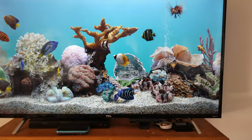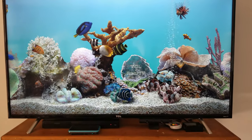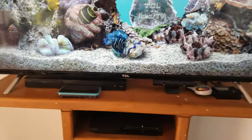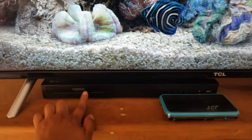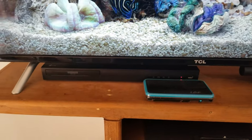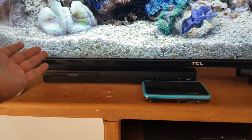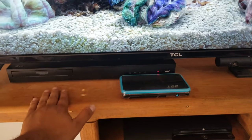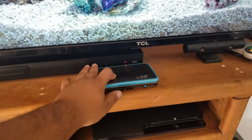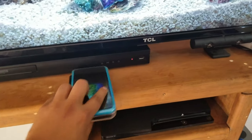Right beneath that we have the LG 4K Blu-ray player — 4K, ultra HD Blu-ray. That's where I watch my 4K movies.